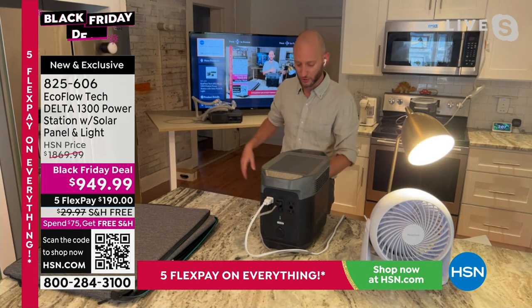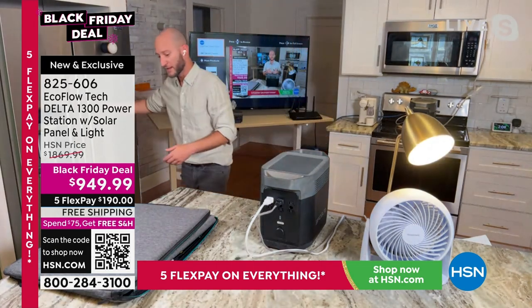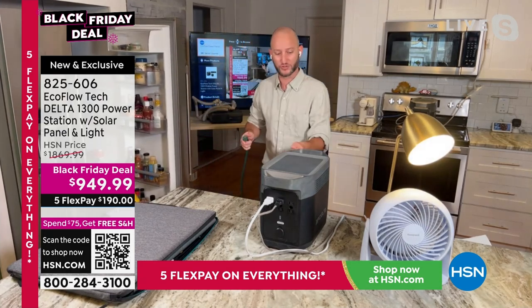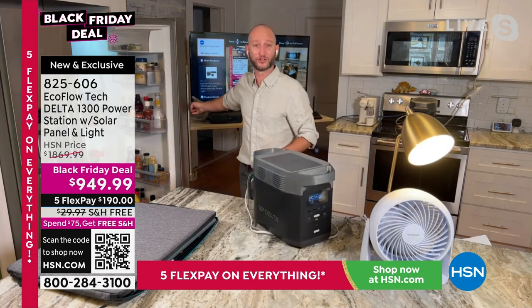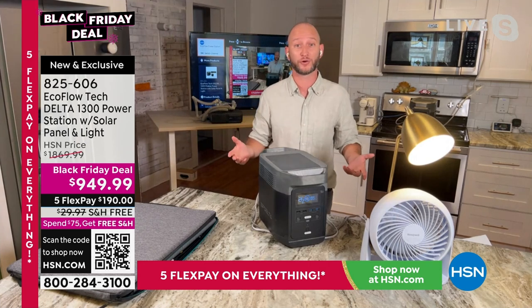What about a full-size refrigerator? I'm going to unplug it from the wall — no power to the refrigerator. In two seconds I'm going to plug my refrigerator into the EcoFlow... and now I've got power to all of that food.